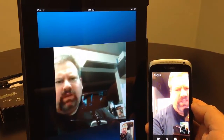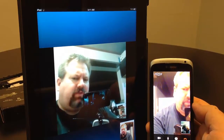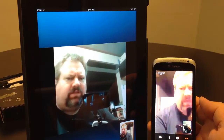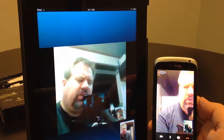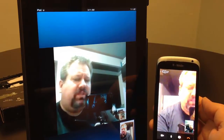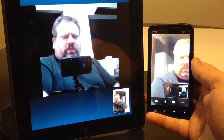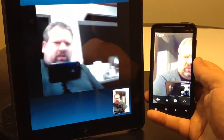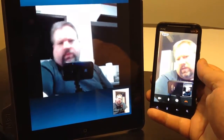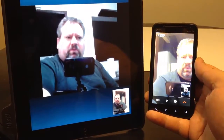Now we're doing a Skype call to test how the front-facing camera performs and how it puts the image onto another device — we're using an iPad 3 over localized Wi-Fi. This gives you an idea of how well the front-facing camera performs for Skype, Tango, or similar video calling apps. We also test using the T-Mobile network. You can see the image from both the One S and the Evo V4G comes up very well for front-facing camera quality.